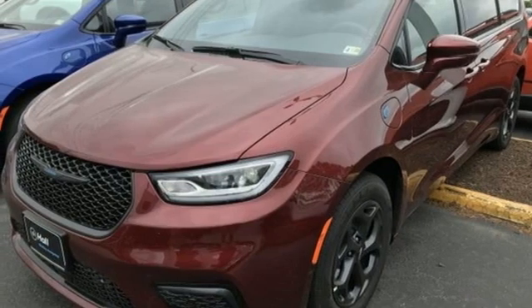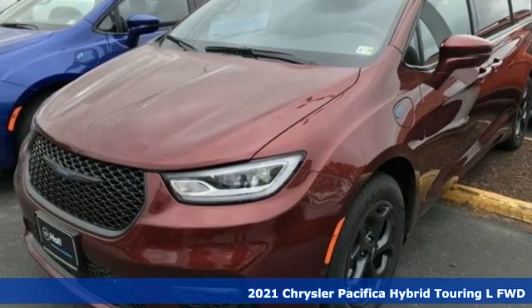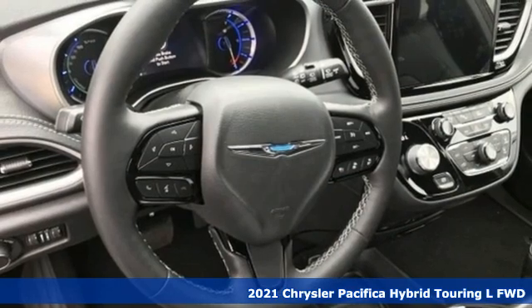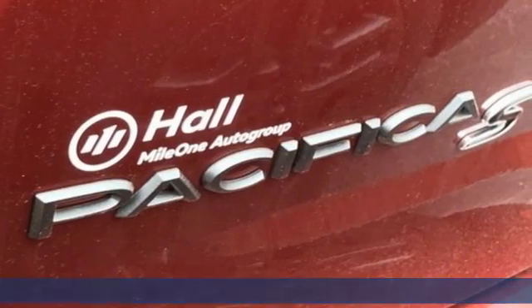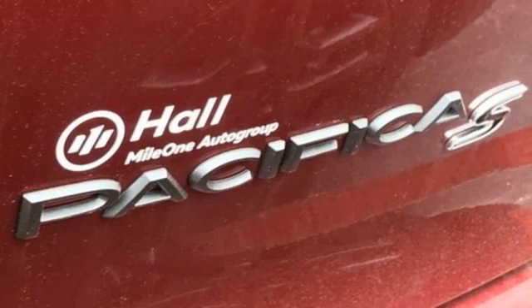It's a new 2021 Chrysler Pacifica. It's fun to drive with plenty of room, plenty of style, and plenty of features designed to make your life easier. All wrapped in a stylish package.